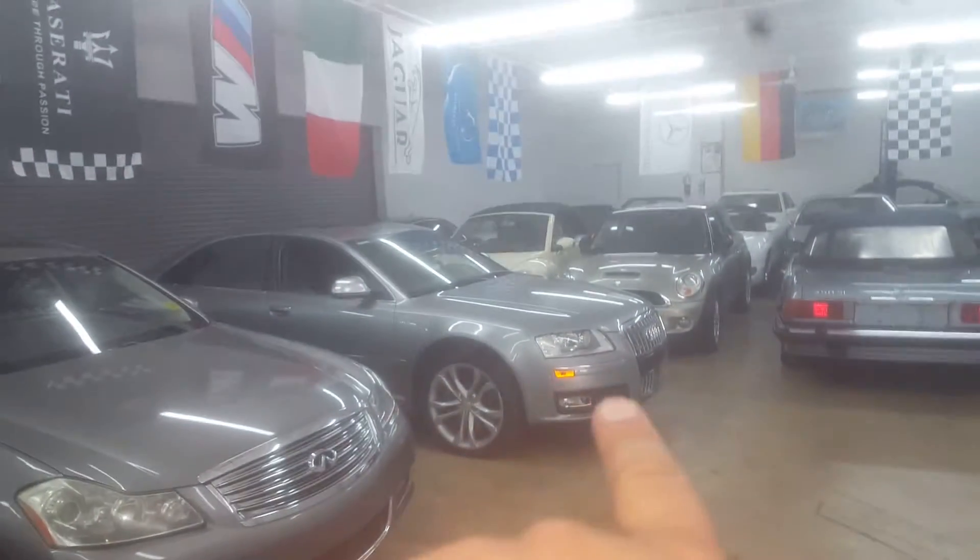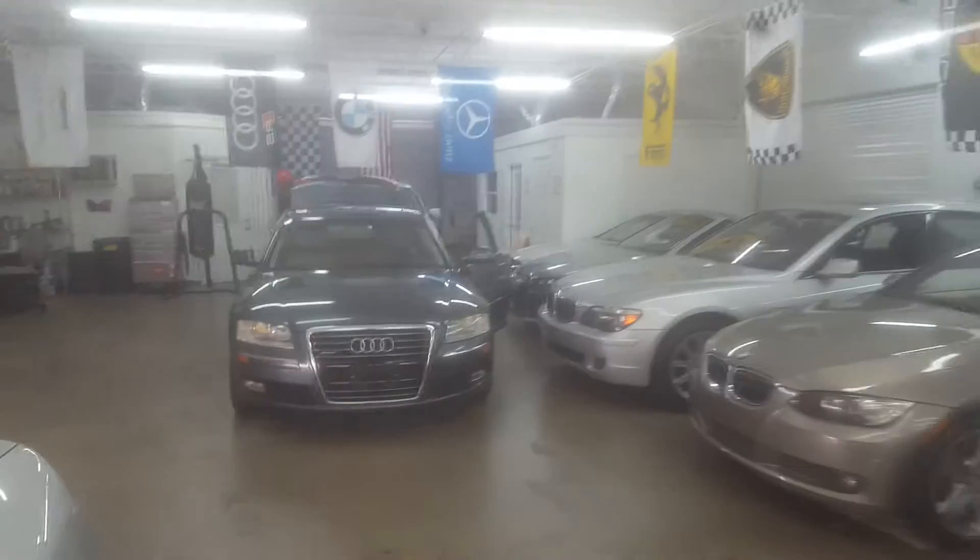We just got an Audi S8 that came in — an '08 — and another Audi A8 here. We really like these A8s.